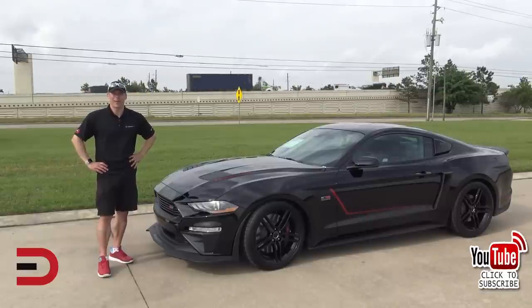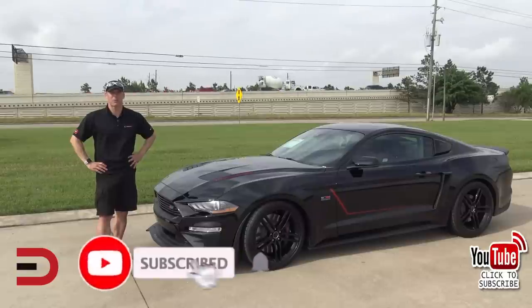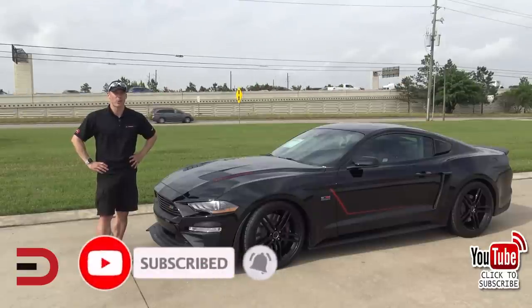Everyman Driver Nation, what's going on? Welcome back, I'm Dave Erickson. Thanks so much for watching this week, and please click that subscribe button and support this channel. I'm uploading new videos every week and I don't want you to miss anything.